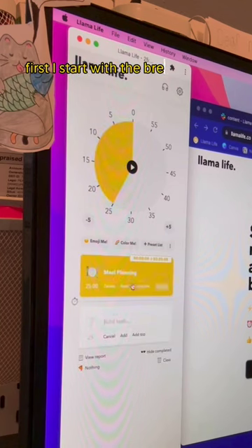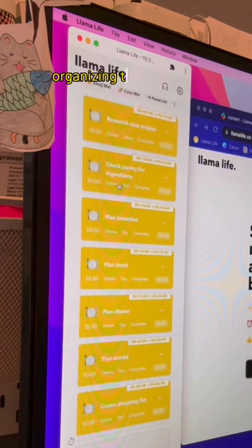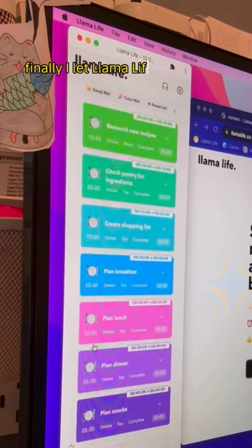First, I start with the break it down tool and I type in meal planning. Then I load up my tasks, organize them the way I like, and I hit color me. Finally, I let Llama Life choose my emojis.